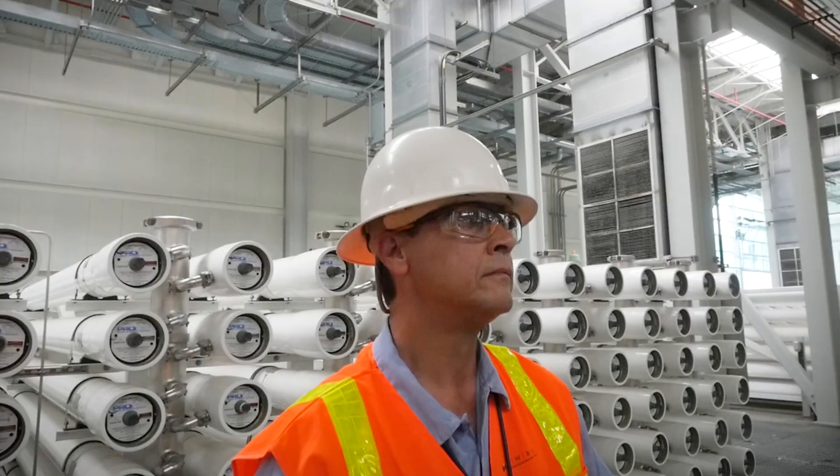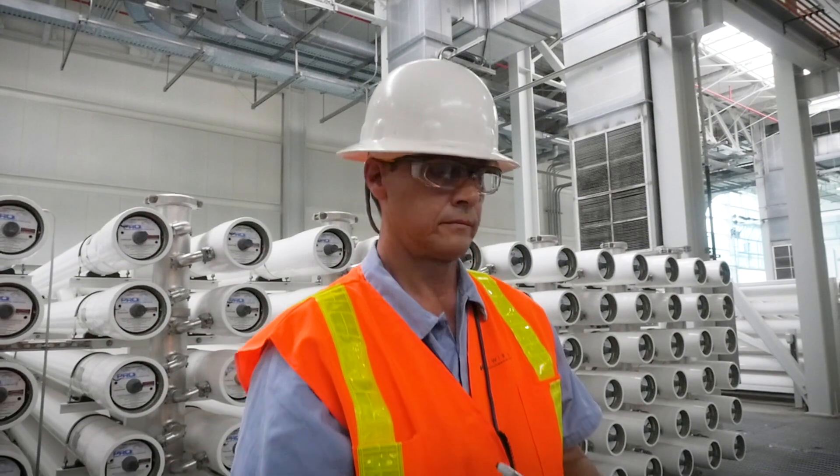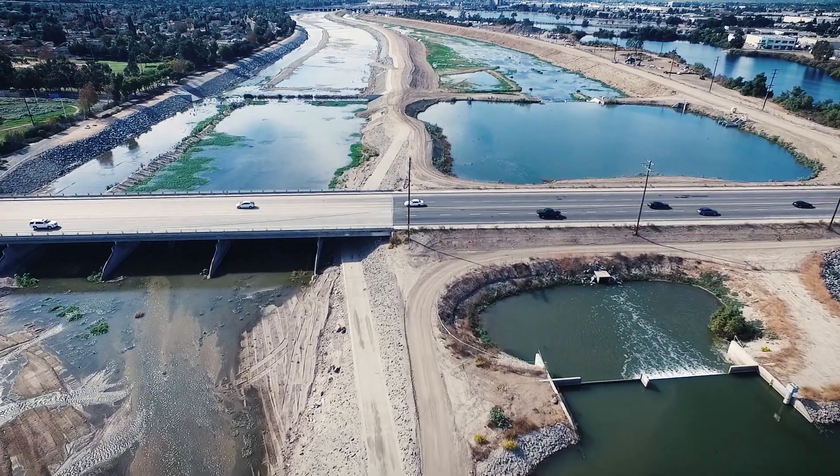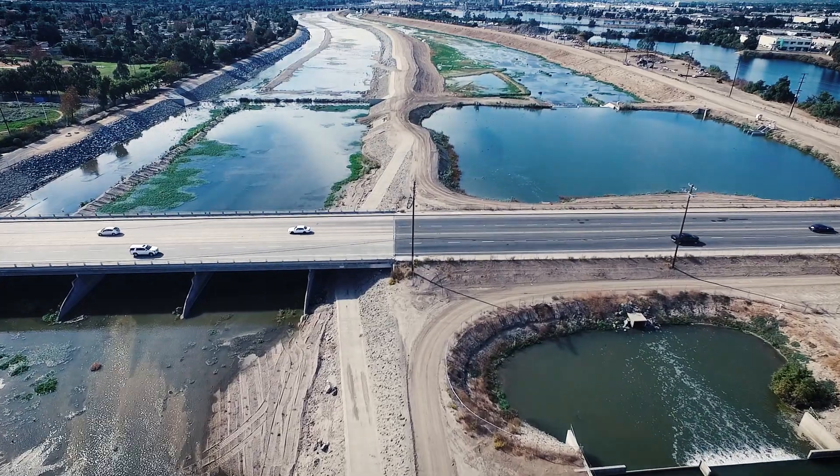I'm very proud of our laboratory. The work we do here is incredibly important because we're trying to support 2.5 million people. PerkinElmer has been a great partner to work with. We all play a different role and come together for this amazing cause, and it feels good to be a part of that.